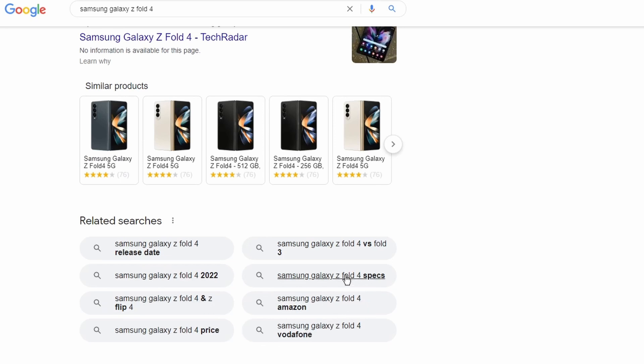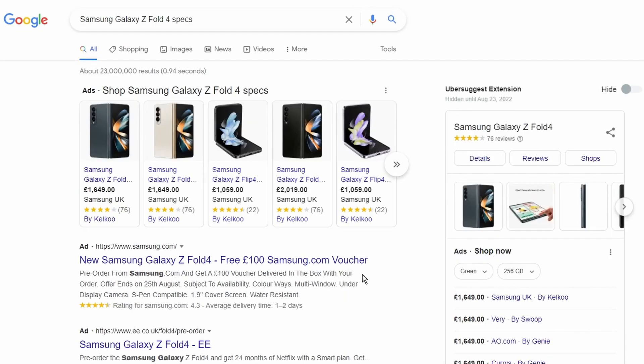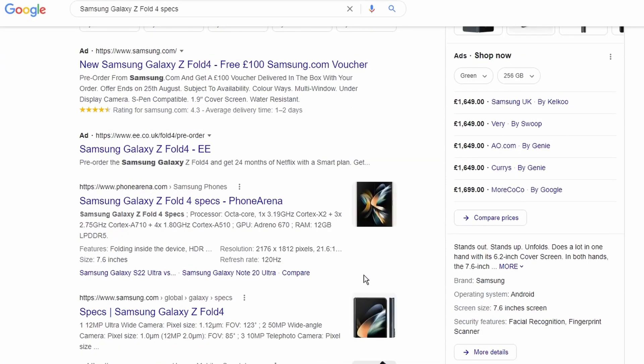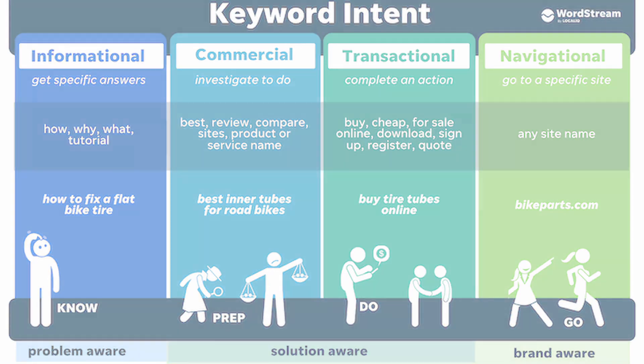Keywords change over time too. You might think you can't get to number one because everyone else already ranks for a keyword, but new keywords come along, so keep an eye out for trends in your niche. Keyword intent can include informational — where people want answers; commercial — where they want to compare products; transactional — where they want to find the cheapest place or get a quote; and navigational — where they want to find how to get somewhere or reach a specific place.